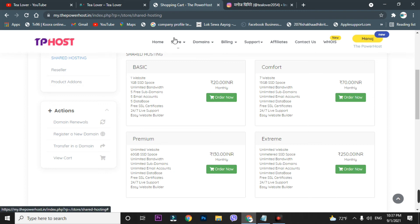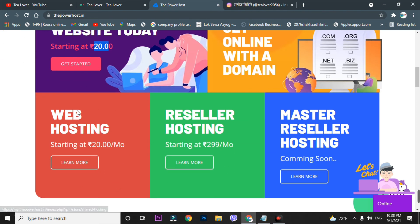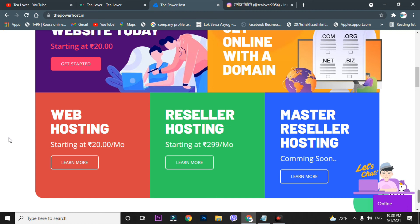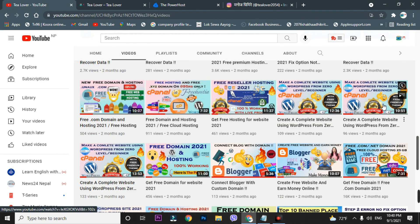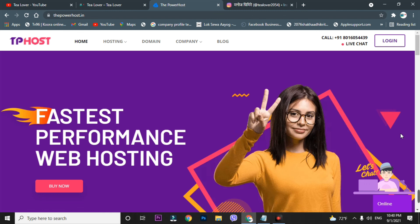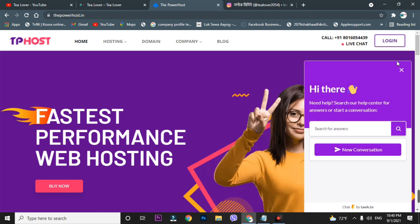Powerhost.in is providing the best and cheapest hosting plans — hosting starts at 20 rupees per month. They also offer 24/7 live support, so you can contact them directly through the live chat. If you have any queries about hosting plans or promo codes, you can contact me on Instagram at 'tillover2054' or get support directly from the PowerHost team via live chat.